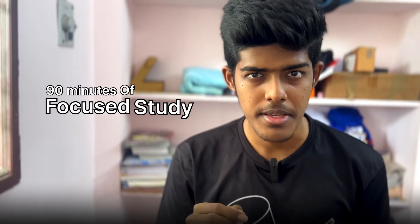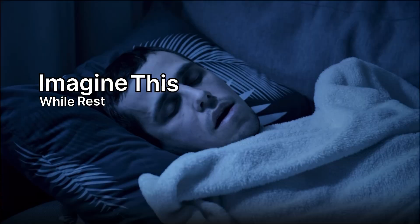Put in 90 minutes of focused study — no phone, no distractions. Imagine this: while the rest of your batchmates are still asleep, you have already solved 40 physics problems by 9 AM. That single win changes your confidence for the rest of the day.